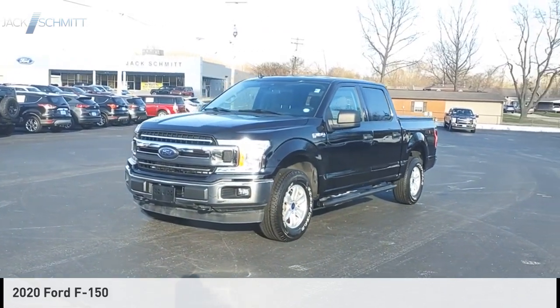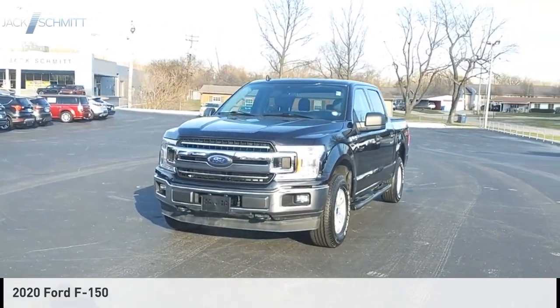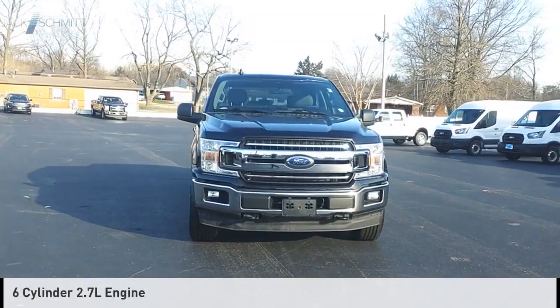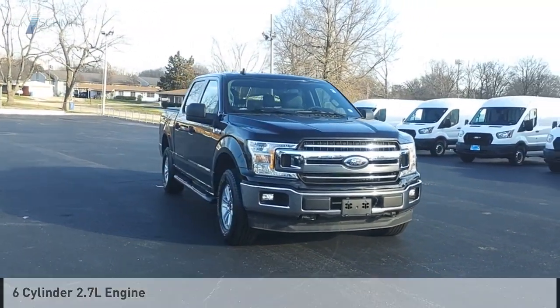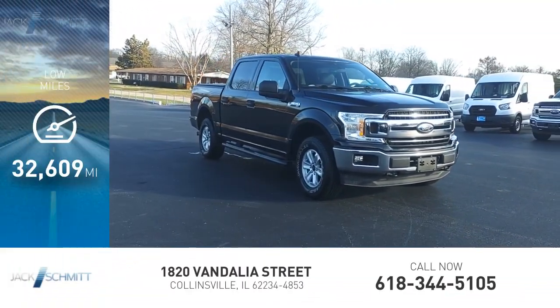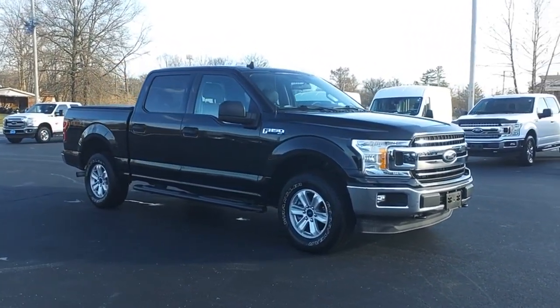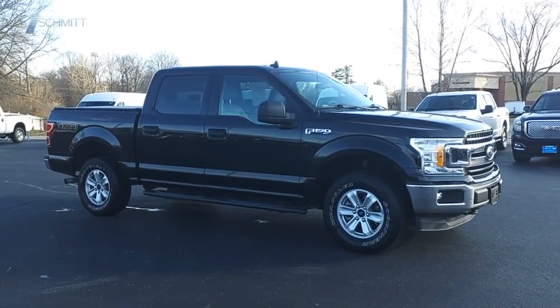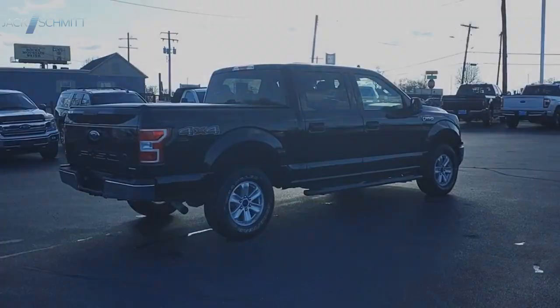We are pleased to show you the 2020 F-150. This vehicle is powered by a four-wheel drive, six-cylinder, 2.7-liter engine. This vehicle has less than 35,000 miles. A Ford F-150 knows how to handle any situation. It's built to follow orders, no whining. Come see the car for yourself.